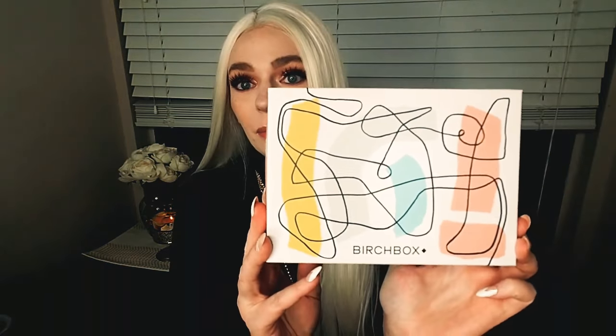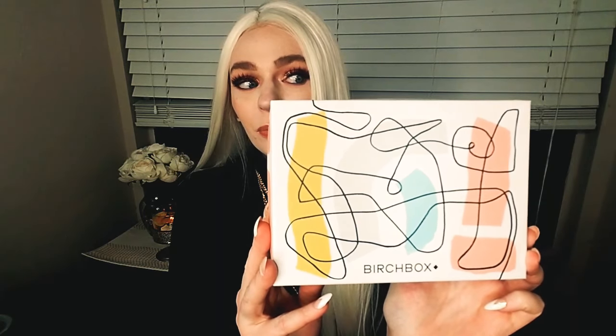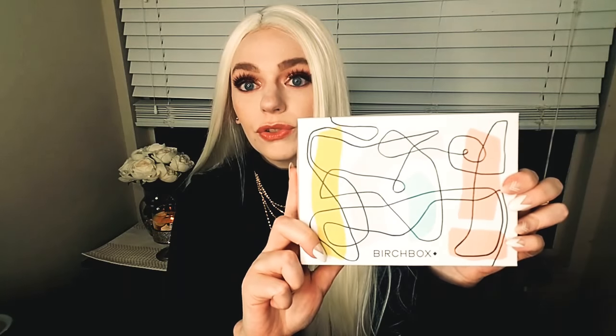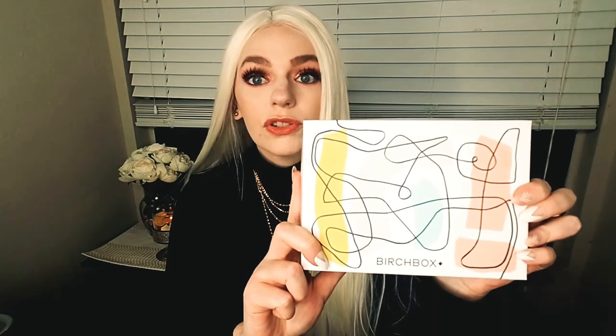Let's get into the video. I'll open the Birchbox first. This is what this month's box looks like — both of these boxes are ugly, they are hideous this month. It looks like a four-year-old drew a maze or just scribbling on the wall. Both are ten dollars a month.